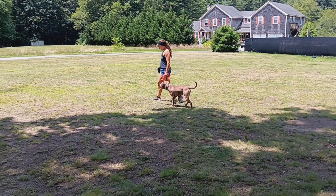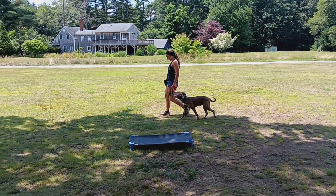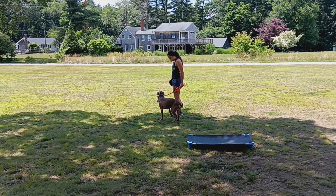Hi everyone, this is Olivia and Bobby here at Herbtide Canine. Today we're taking a little update video in the shade, because it's pretty hot out today, here with Chico.